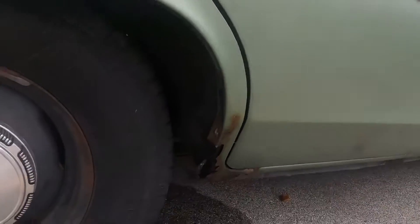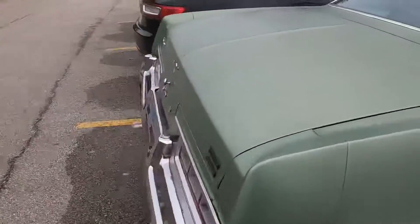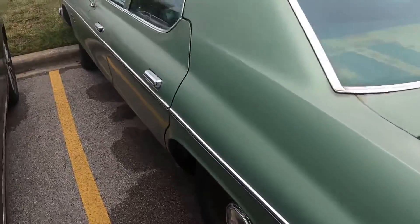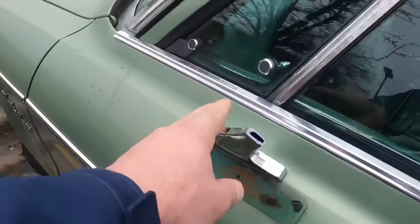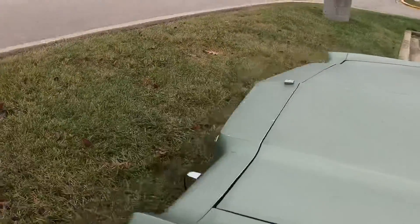The only rust on it anywhere is right here. The trunk is completely solid. Somebody busted the mirrors — they were like this when I got it. If anybody has any manual mirrors for a '74, '75, '76, or '77 Monaco, let me know.